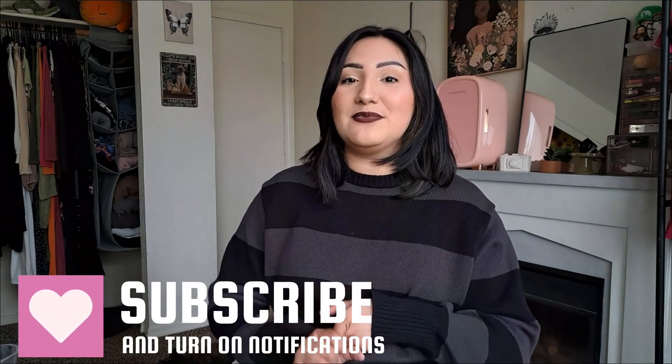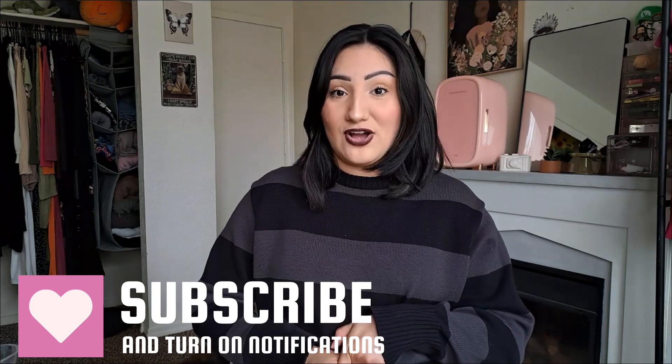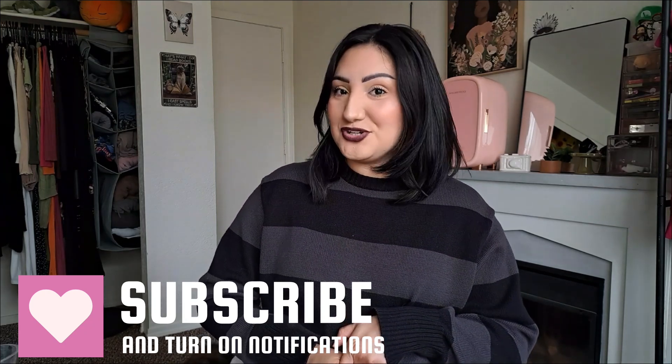If you enjoy hauls on this channel, I do a lot of them — makeup, lifestyle, fashion, vlogs, all that kind of good stuff. Also Dollar Tree videos if you're interested in those. But anyways, let's go ahead and get started with this haul.